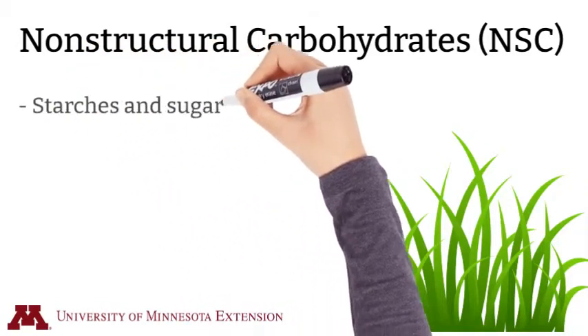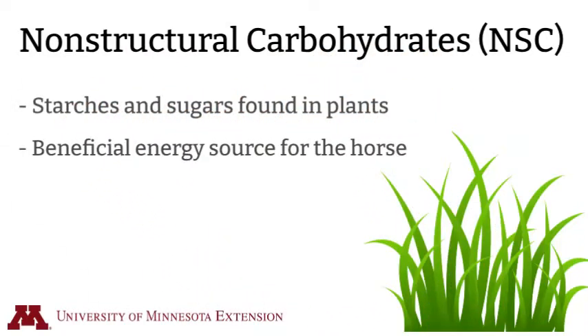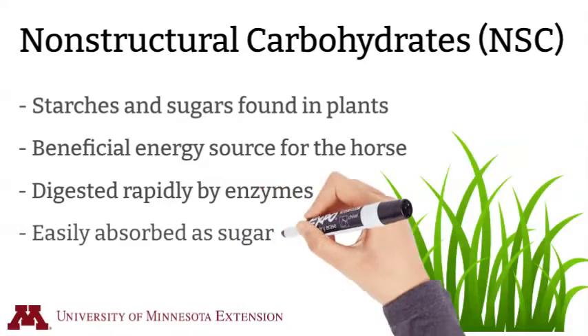Non-structural carbohydrates are starches and sugars found in plants and are the main energy source for horses. Non-structural carbohydrates tend to be rapidly digested by enzymes and absorbed in the foregut.